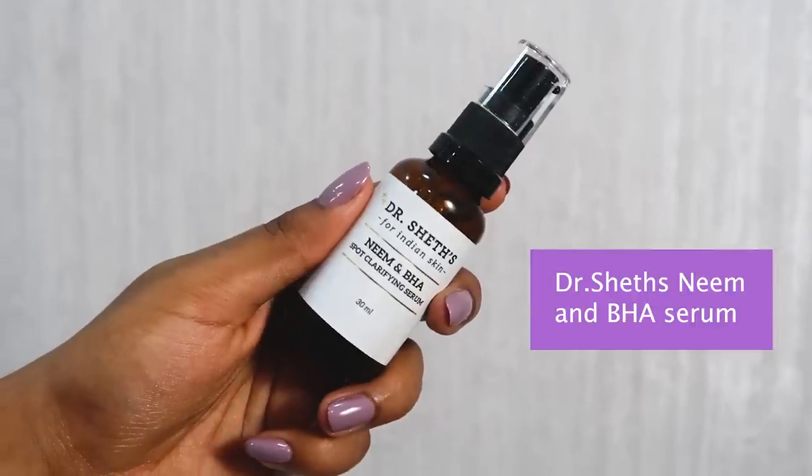After this I go in with my serum — I've been using the Doctor Shades Neem and BHA Spot Clarifying Serum. Any spots, acne scars, marks, or hyperpigmentation, this takes care of it really well. It has neem oil, tea tree oil, and salicylic acid — so if you're an oily, acne-prone skin type like me, this will work really well for you. I also have a code: use code SARAH20 for 20% off their entire website. I take two pumps and dab it all over my face — I dab and press every skincare product rather than massaging. The serum is very lightweight and sinks into the skin very fast.